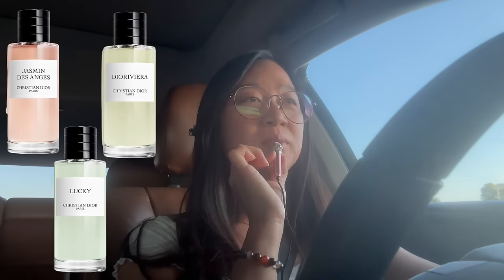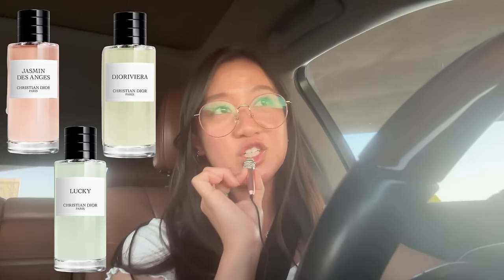I did end up buying a perfume, which is so hilarious because the poll I did on my community tab had you guys all voting for the Louis Vuitton Spell on You — I'm so sorry, I genuinely wanted your advice! Last time I went into Dior to get the scarf, the SA gave me a couple samples: the jasmine one, Dior Riviera, and Lucky. Apparently Lucky is actually really popular, and I really like lighter, fresher scents rather than heavy ones.